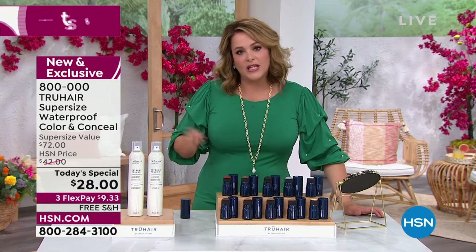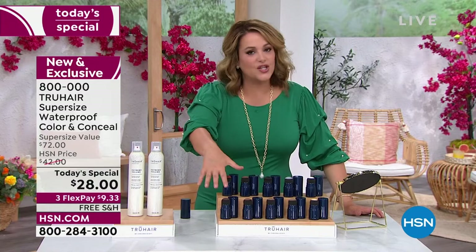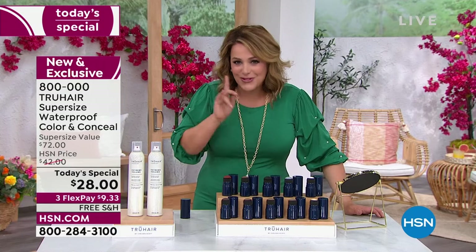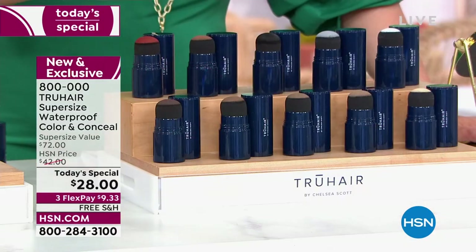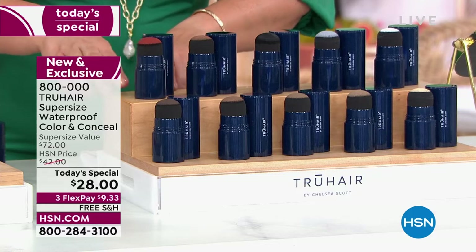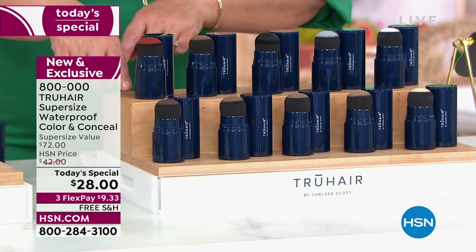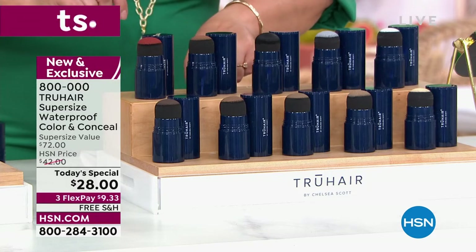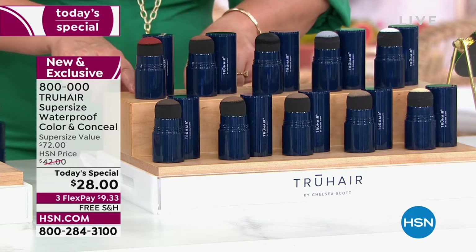It's a cream-to-powder formula, it's budge-proof. Let's show you the colors that we've got, because we're getting very limited on certain ones already — which are always the first to go. The auburn and red — here's your red, here's your auburn. We've got about 500 each and they're supposed to last to the end of the day. Here's your black — the darkest color. You can probably get away with dark brown as well.